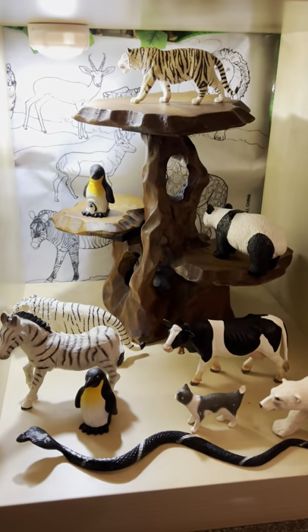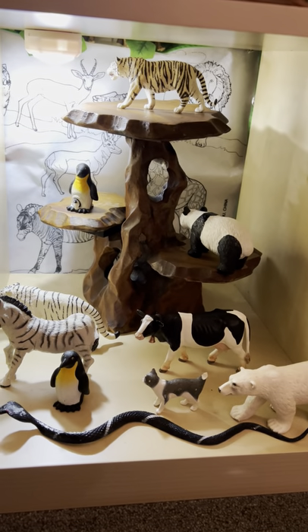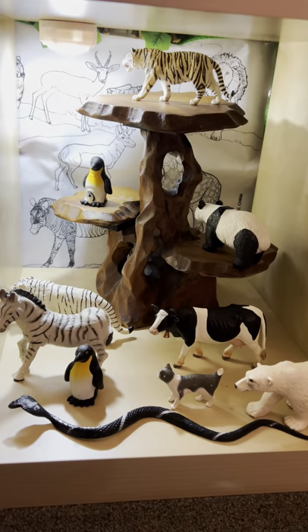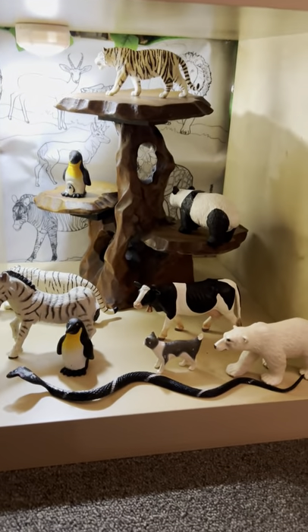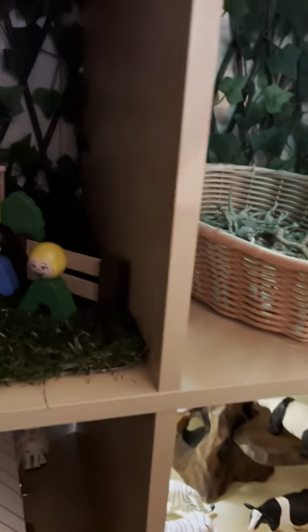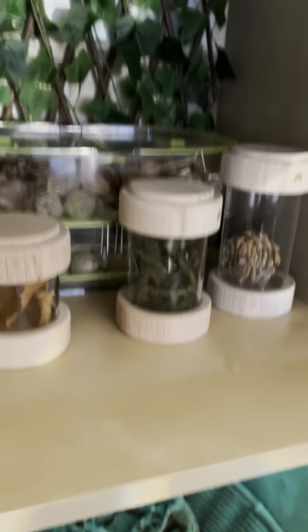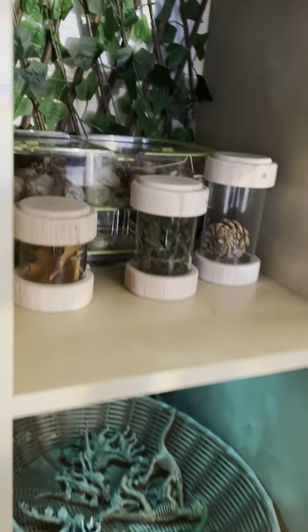I added some lights here too for the children, because I left this black and white that we were investigating before we went on the break. I left it for them so that when they come back in, they won't feel like, 'Oh man, what are the things that I had?' I don't want them to feel that way. And I left also the autumn investigation that we had.